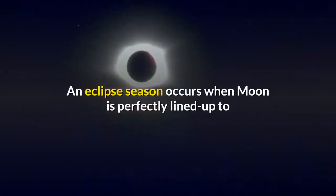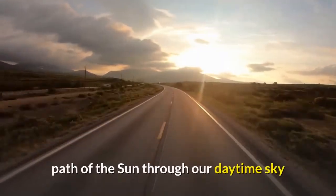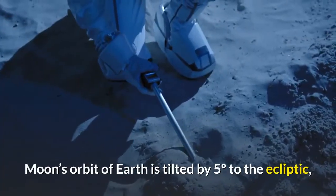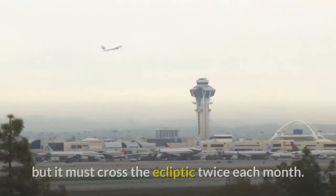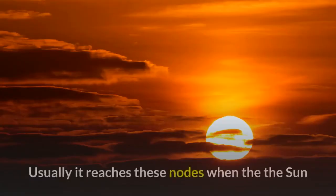An eclipse season occurs when the moon is perfectly lined up to intersect the ecliptic — the apparent path of the sun throughout the daytime sky — and the plane of Earth's orbit of the sun. The moon's orbit of Earth is tilted by five degrees to the ecliptic, but it must cross the ecliptic twice each month. Those two positions are called nodes.